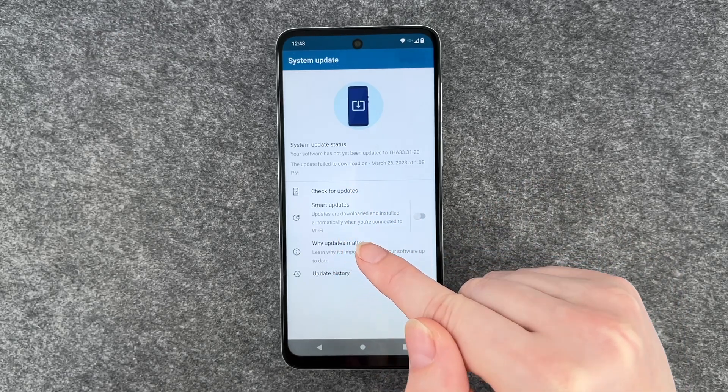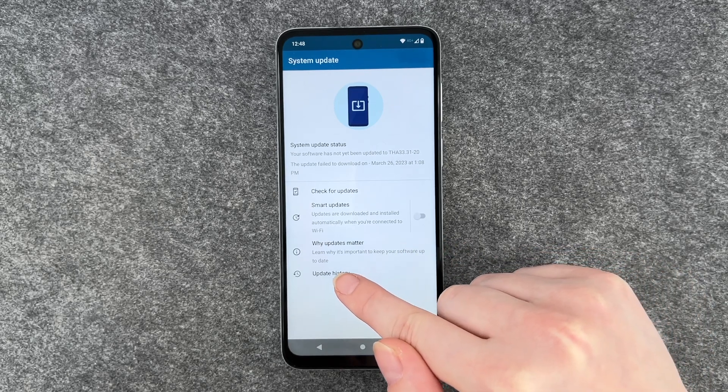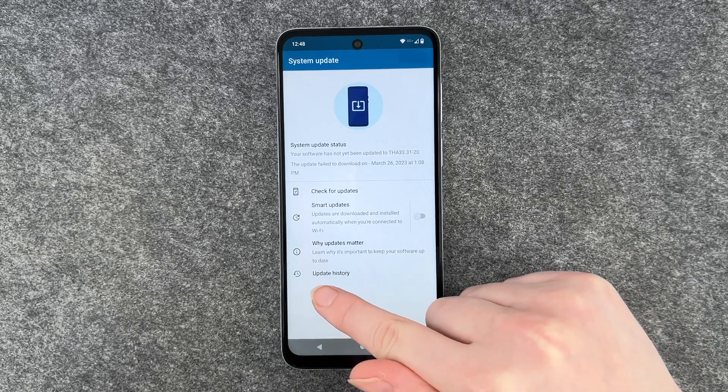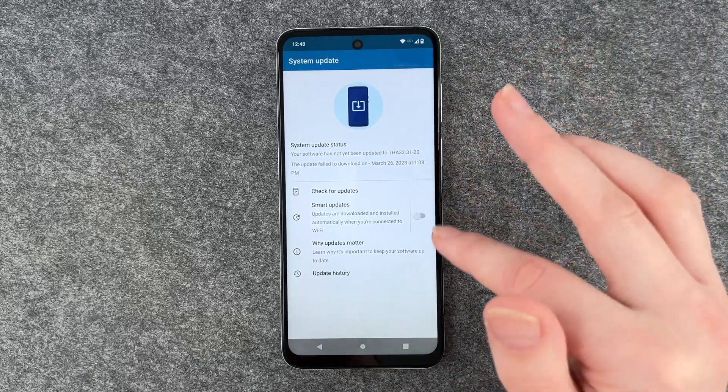Check for updates, smart updates — updates are downloaded and installed automatically when you're connected to Wi-Fi. Why updates matter: you can read all about why an update is important.